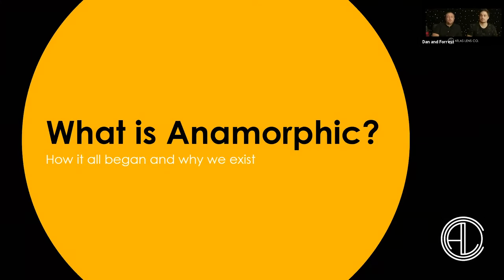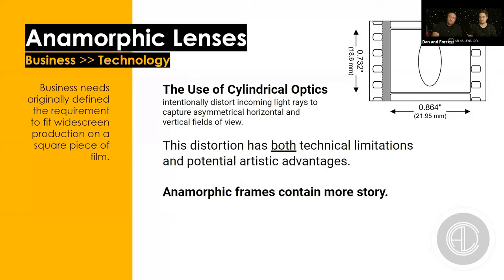Let's start by defining what an anamorphic lens is and why it exists. An anamorphic lens uses cylindrical optics to intentionally distort incoming light rays to capture an asymmetrical horizontal and vertical field of view. The same goes when projecting — you take an asymmetrical field of view and project it back out to become normalized, contemporaneous to what we see in real life. The distortion created has both technical limitations and potential artistic advantages. The reason it exists is to fit a widescreen image onto a square piece of film.